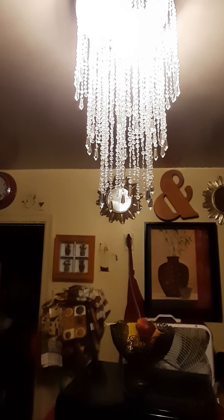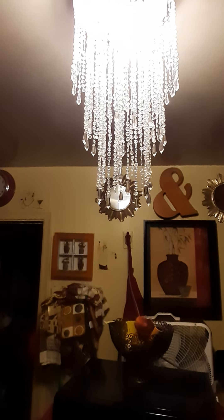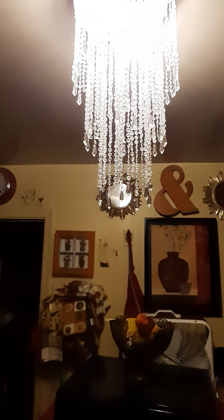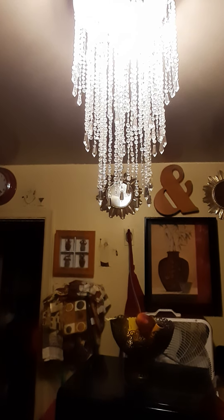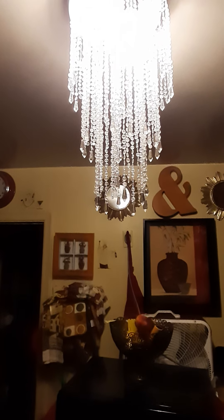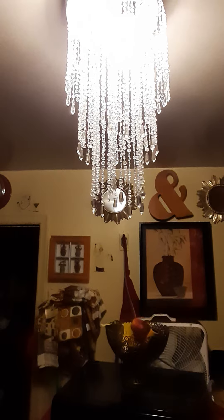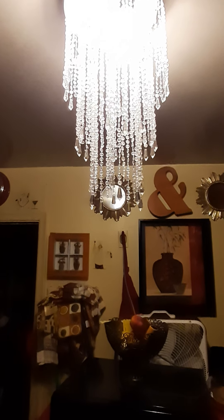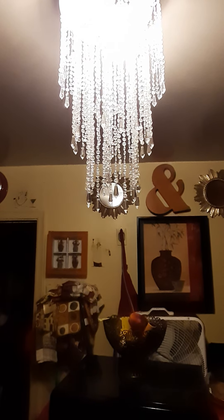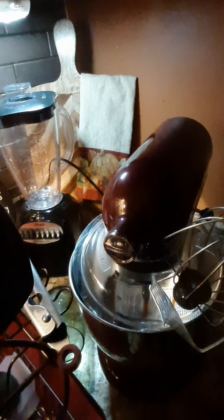Hey YouTubers, this is Divine Diva 71. I know I've shown pictures and quick videos of my kitchen renovations, but this beautiful chandelier I got from Amazon.com — I think this right here kind of completed my kitchen. I thought this was so dope. I just installed it about half an hour ago. Didn't take long at all. I thought this was so pretty and I'm very happy with the way this turned out and how my kitchen turned out.